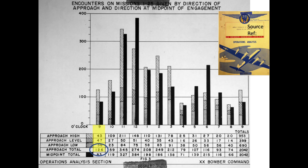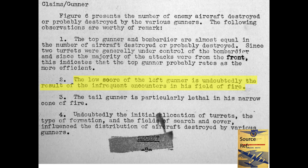The right side bias for either enemy aircraft attacking or bomber kills is consistent. The report concludes the low number of B-29 left gunner kills was due to the infrequent encounters in his field of fire, as shown in the previous charts.